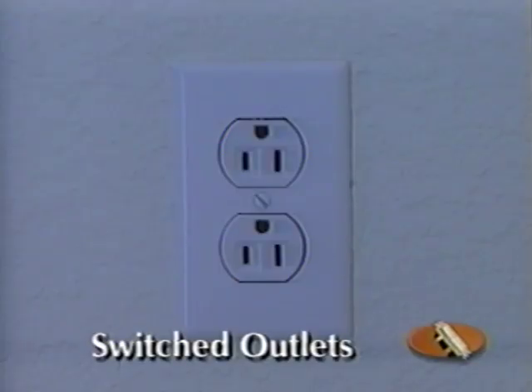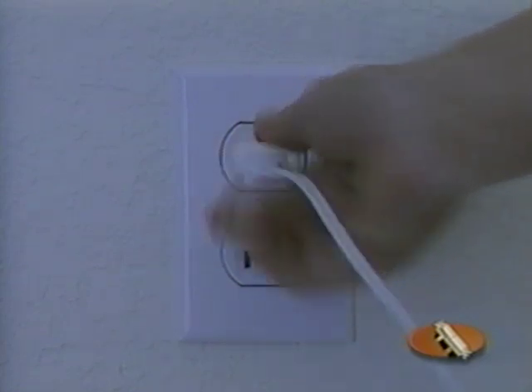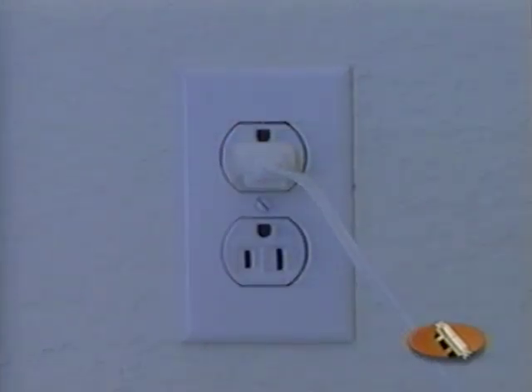Throughout your home you'll notice several outlets positioned upside down. This tells you that one of the two plugs is controlled by a separate wall switch — a convenient feature that allows you to turn a fixture on and off from one location.